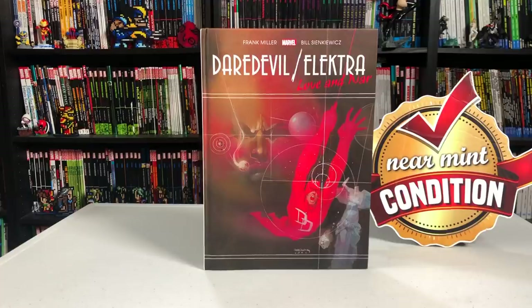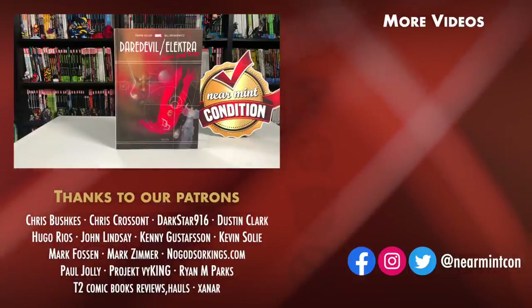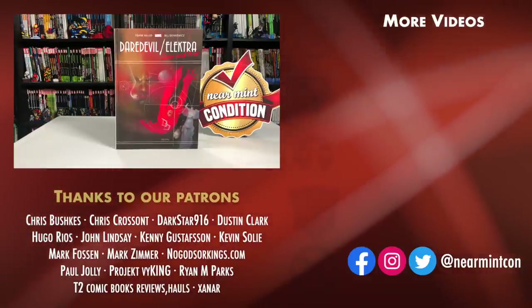That was the build, the page count, and the content of this gallery edition. Let me know in the comments down below if you've picked it up, if this is one of your most favorite Daredevil and Electra stories, and whether they should have included Electra Lives Again. Please don't forget to hit like, subscribe, and ring that bell for notifications. Tomorrow at 11 o'clock a.m. Eastern Standard Time I'll be doing a Q&A with the amazing Amanda, and we'll have a couple of games to give away some stuff, including this book. Thank you for watching — stay healthy, stay safe, and much love to all of you.